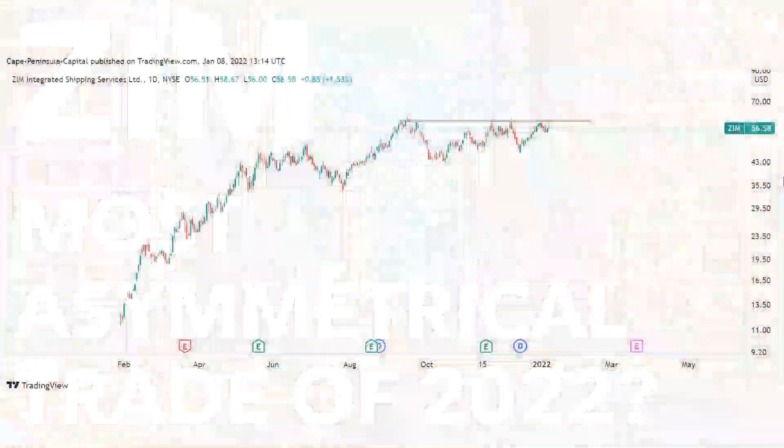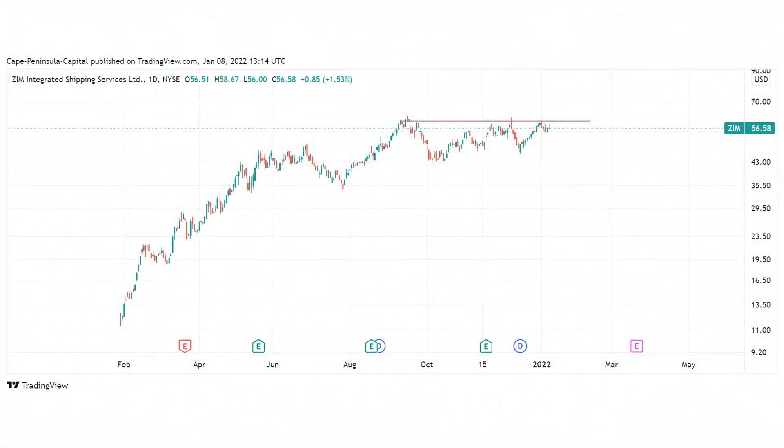I will start with the technical analysis and then switch over to the fundamental situation. Here we can see ZIM on the daily chart — it has tried multiple times to overcome the $60 level but was always rejected. This situation is quite similar to what we had in the middle of 2021.